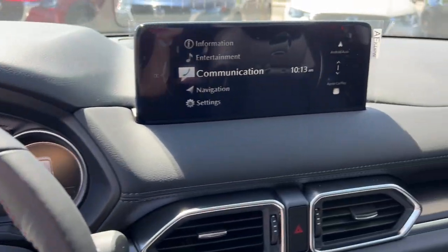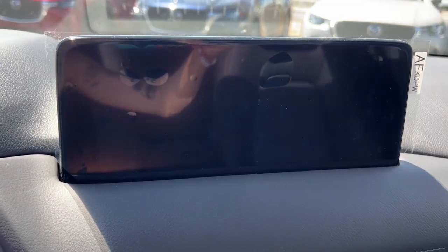Blind spot monitor, dual zone AC, aluminum wheels, rear spoiler.